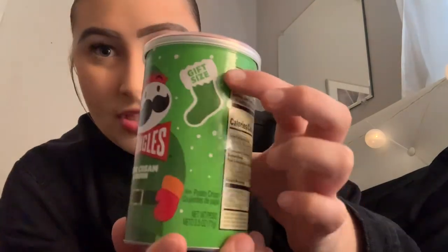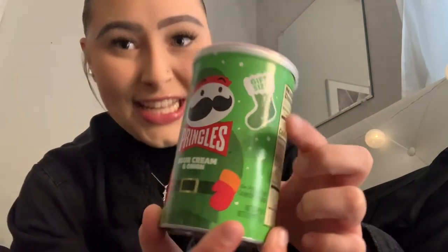I love Pringles, so when I saw this I was like, yes! As you can see, it says gift size for the stocking, which is great. They had original and sour cream and onion — I got this one. How cute is the packaging? It's perfect for a snack, to throw in your lunchbox when going to school, or when you're on the go and need something really quick.